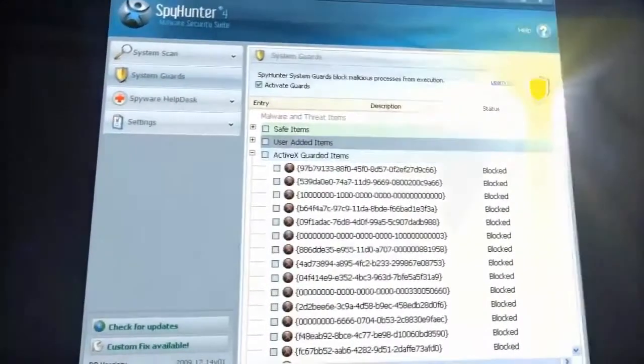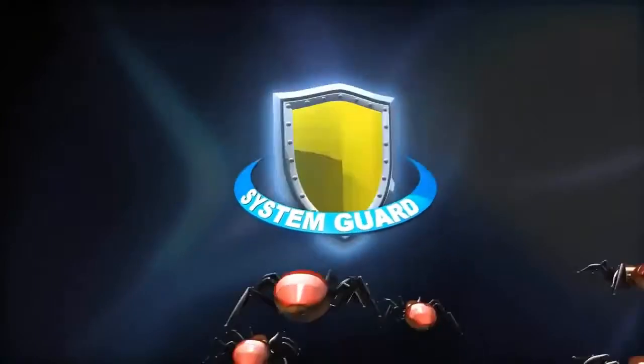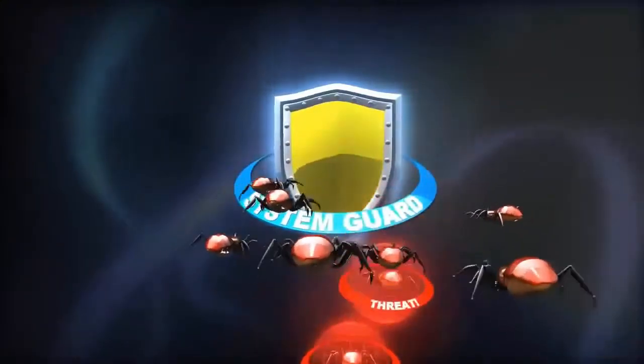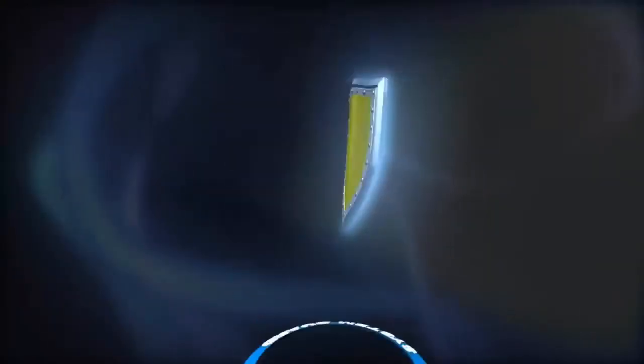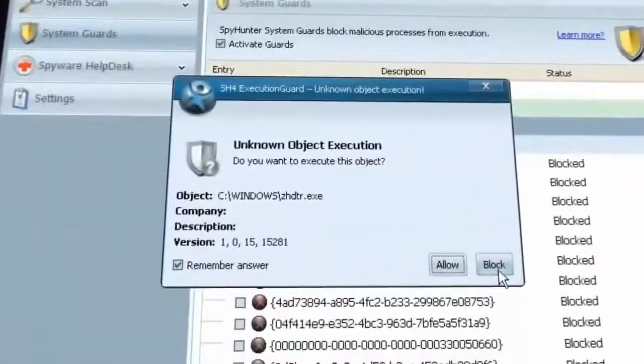SpyHunter 4 also features SystemGuard, a proactive form of malware defense. SystemGuard analyzes processes as they are executed and will prompt you if an unidentified, possibly malicious, application attempts to launch. SystemGuard gives you the power to take full control of what is allowed to run on your PC.